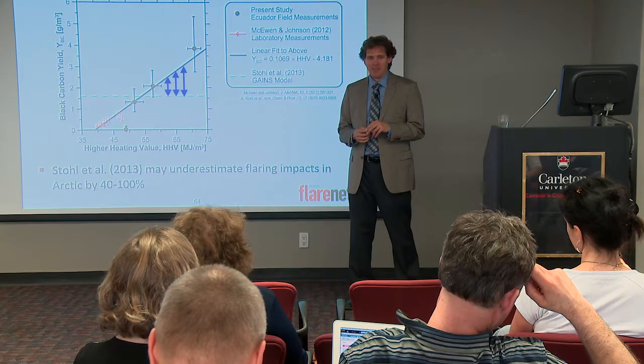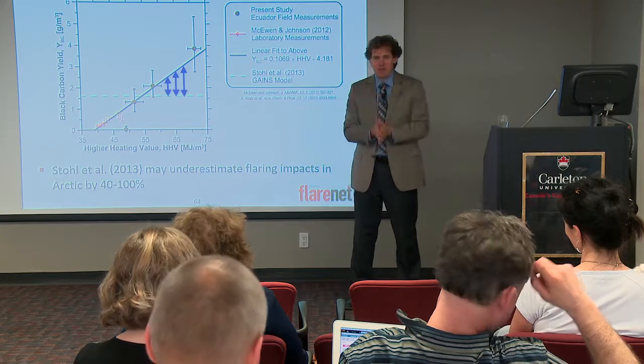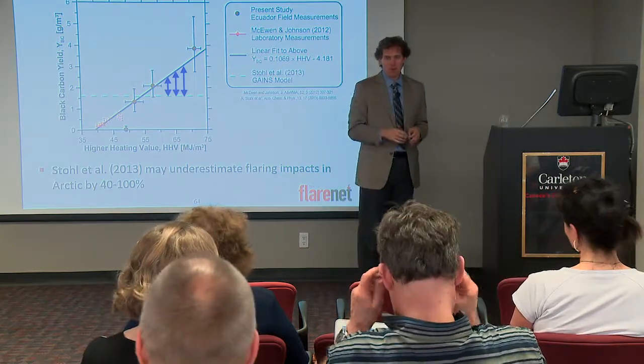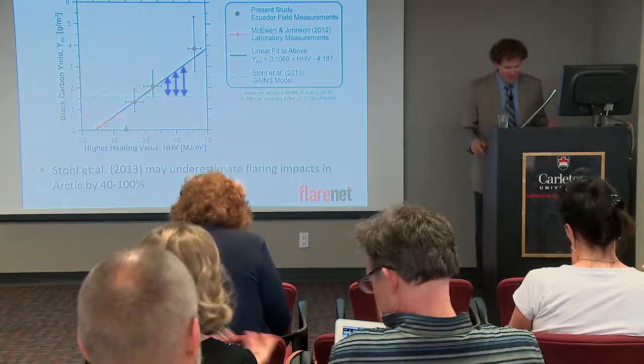How about some coffee? Let me take five minutes and then let Olga get ready. I promise you her presentation will be the best — she's got great pictures. Thank you.